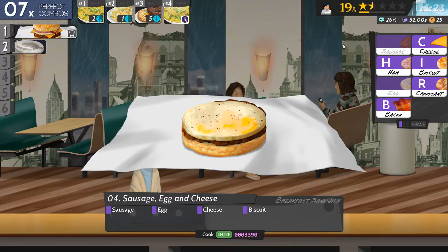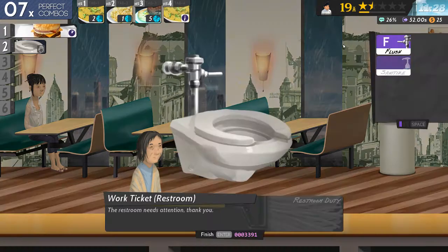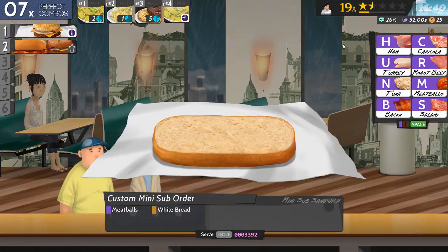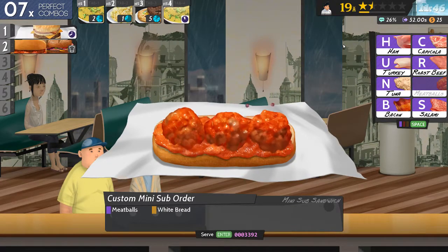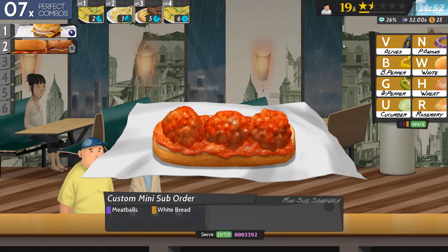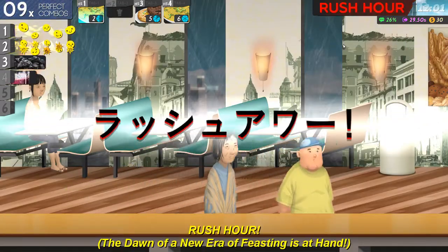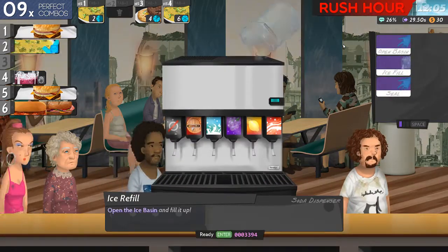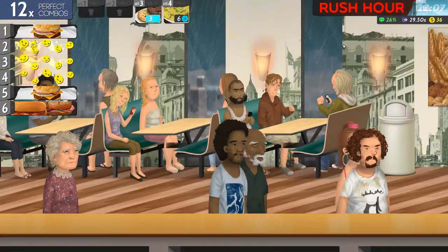Sausage, egg, cheese and a biscuit. Now I'm about to have a rush hour, so I imagine I'm about to get busy. Meatballs - that's M - on white bread, which is W. I would say it suddenly got busy.